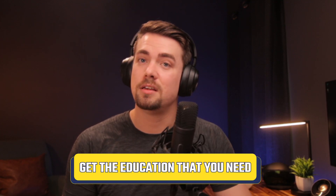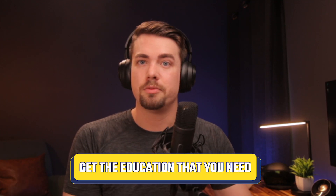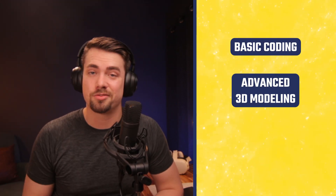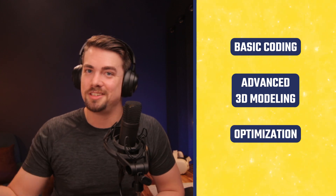The first step to becoming a VR expert is to get the education you need. You may be attending school for VR development or doing a course, but honestly I'd recommend YouTube University. You can find just about anything you need to learn about virtual reality development on YouTube, from basic coding to advanced 3D modeling, even optimization stuff.